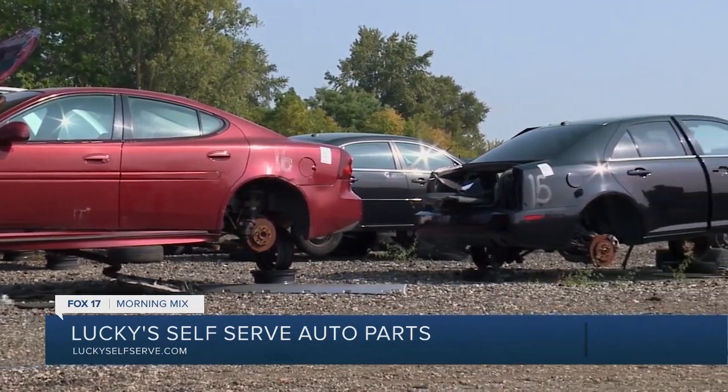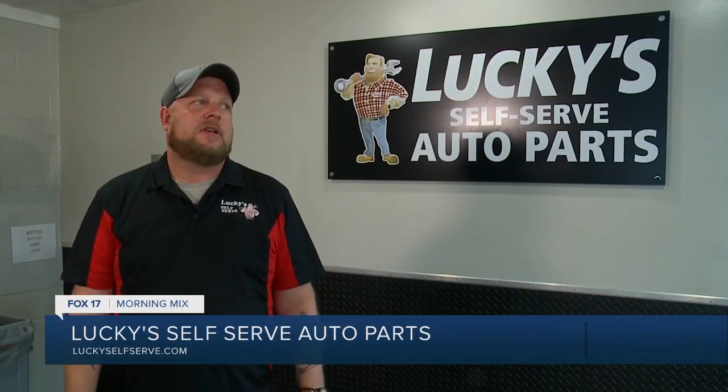Right now we're sitting at a little over 1,800 vehicles — cars, trucks, SUVs, all makes and models. Hopefully towards the end of the year we want to be sitting around 2,000, which would make us one of the largest facilities in Michigan.